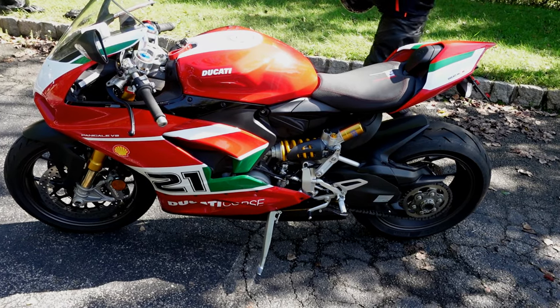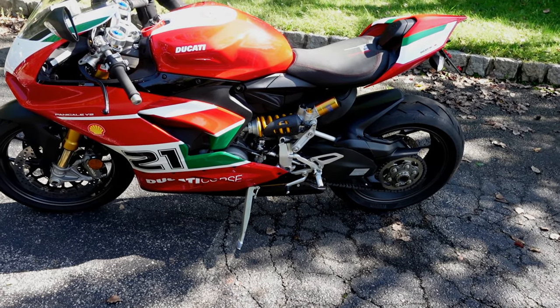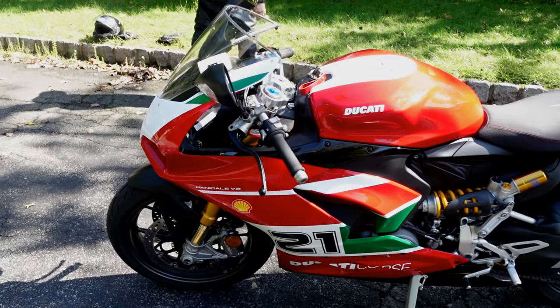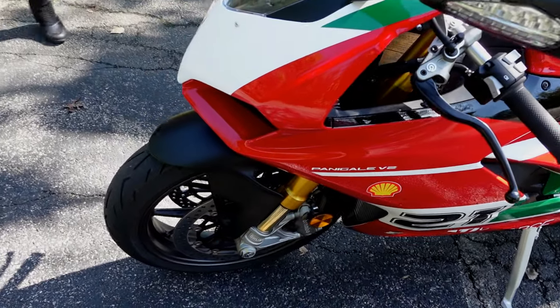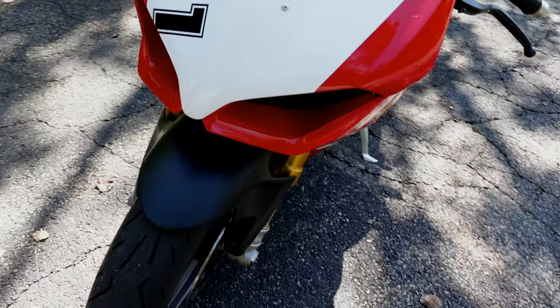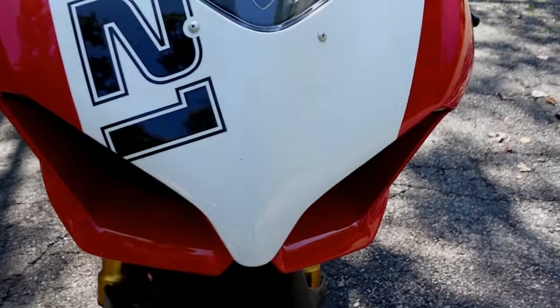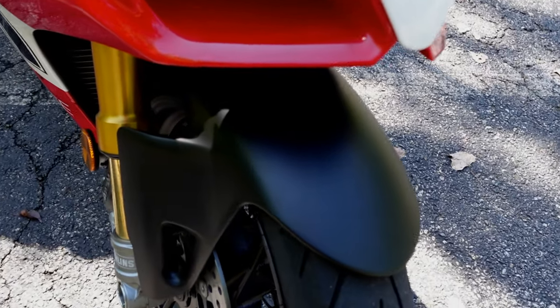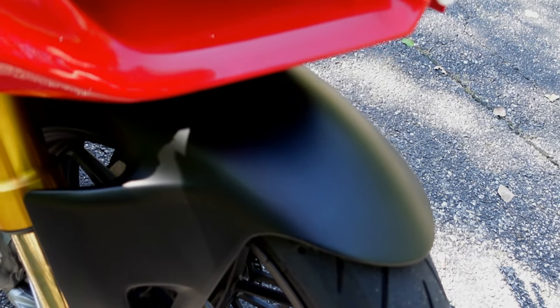I like the idea of painting the front fender and the hugger to make it unique. We'll do that. I'm not crazy about flat black — that's not for me. Luciano likes flat black.